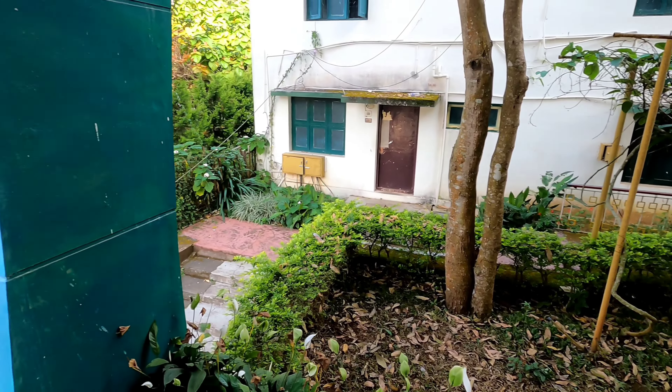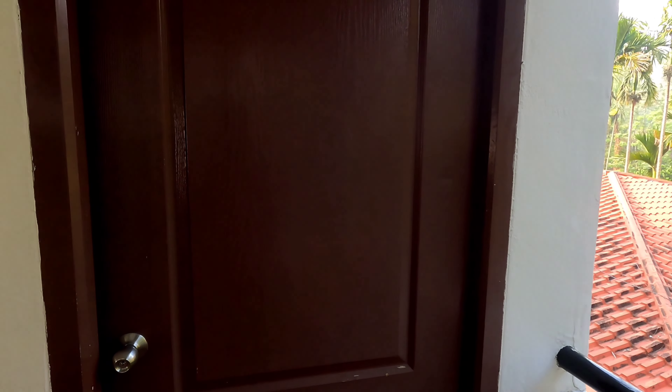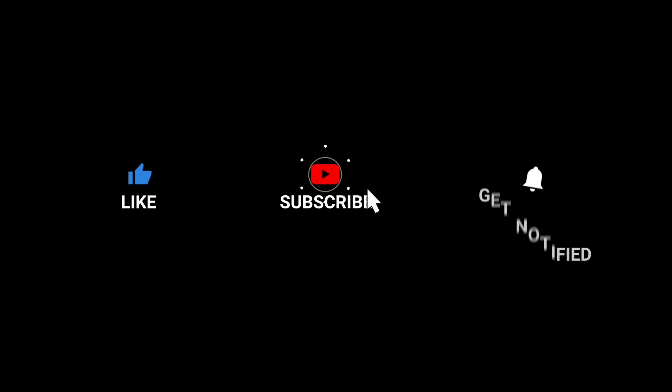If you are watching the video, please watch my first video and subscribe. Click the bell icon so you will get notifications for the next video.